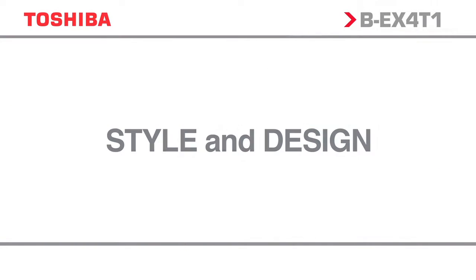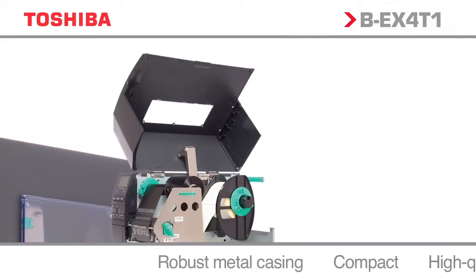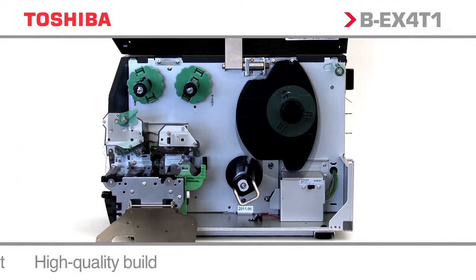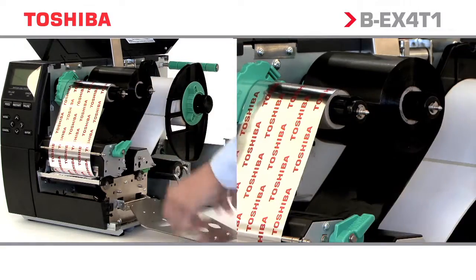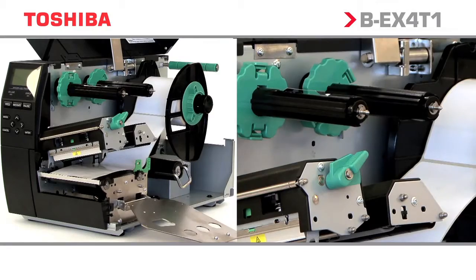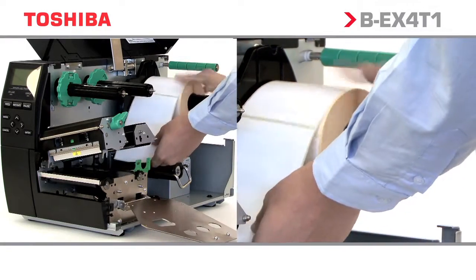The BEX range has been designed with the tried and trusted features and functionality of the BSX range, with enhancements to increase performance and operability. Toshiba has packaged the superior design elements of the market-leading BSX4 into the matte black BEX4 to provide customers with a high-end industrial product at a mid-range price.